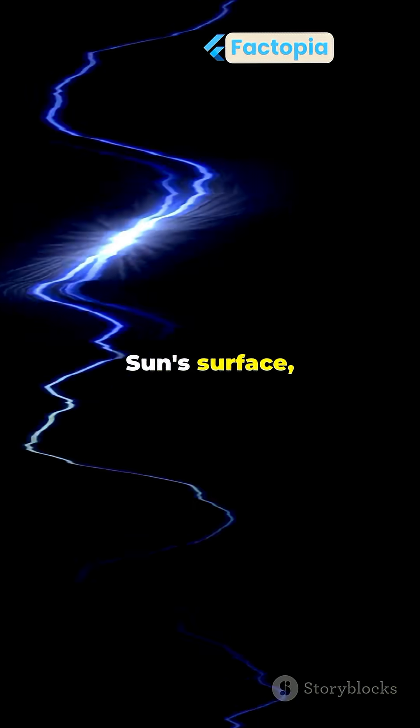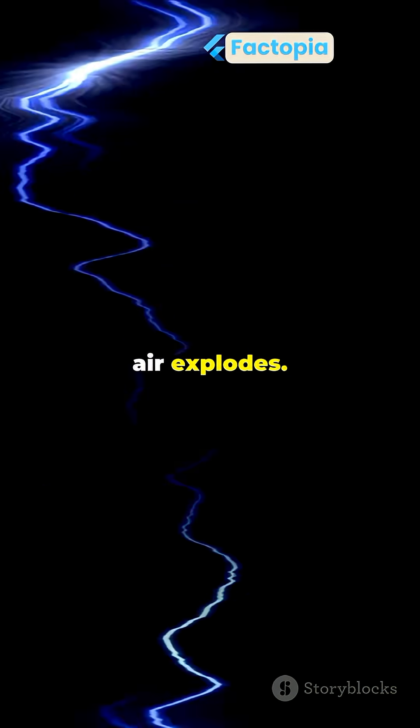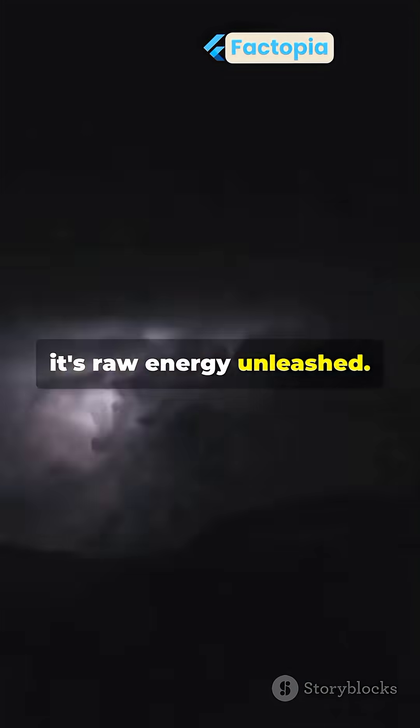Temperatures reach hotter than the sun's surface, creating thunder as air explodes. Lightning isn't just beautiful — it's raw energy unleashed.